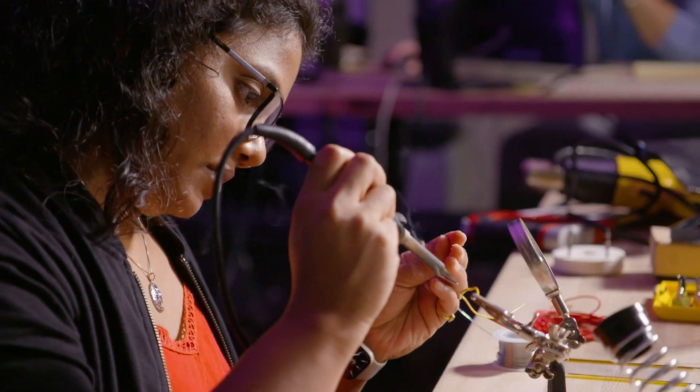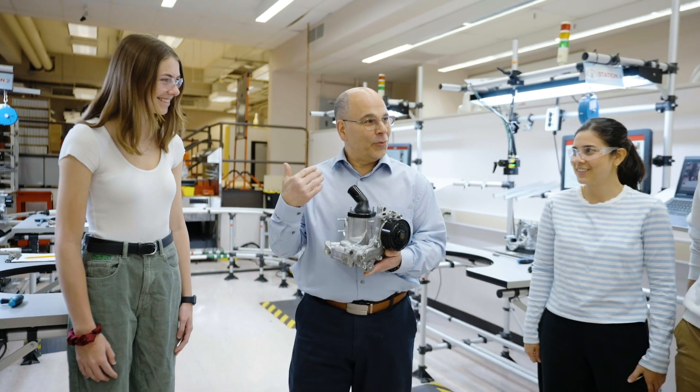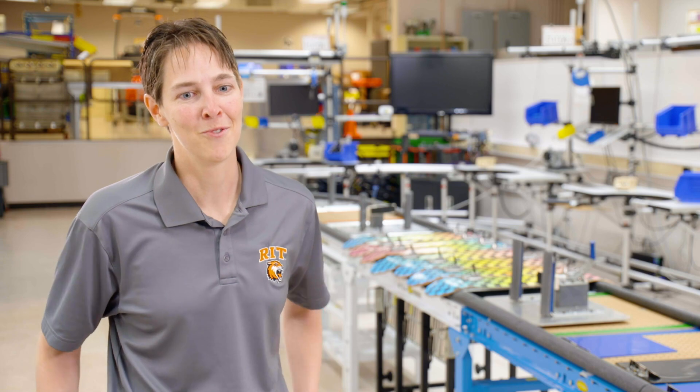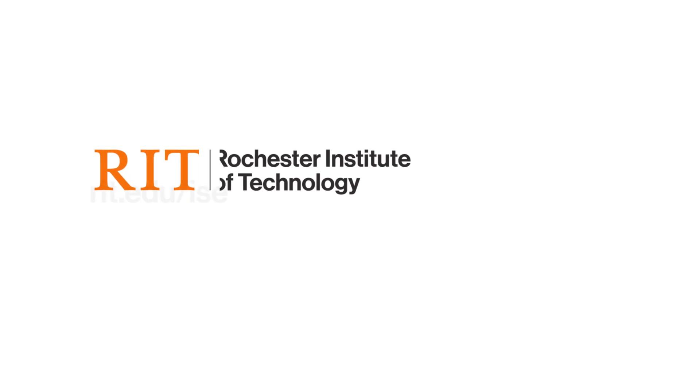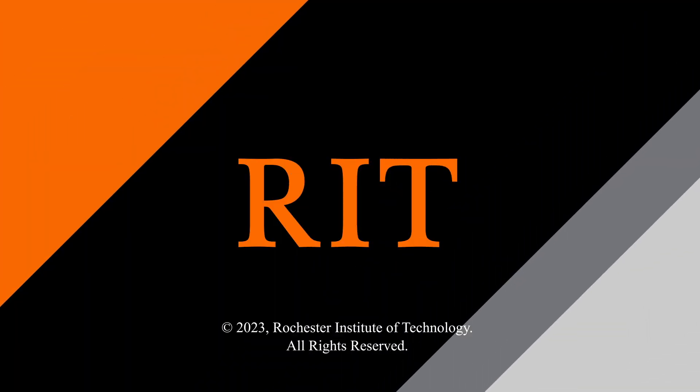What you're going to get from an ISE degree at RIT is a degree delivered by world-class faculty that are caring — it will be super flexible, and it's going to prepare you for your career goals. Whether you're a graduate student or an organization looking to improve processes, ISE at RIT offers a wealth of knowledge, technology, and opportunity. We welcome you to come and take a tour, meet with our faculty, and learn about what industrial and systems engineering has to offer at Rochester Institute of Technology.